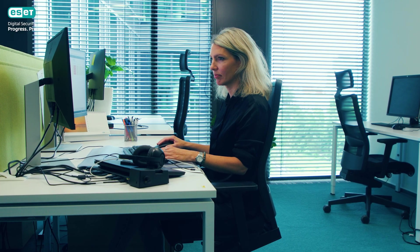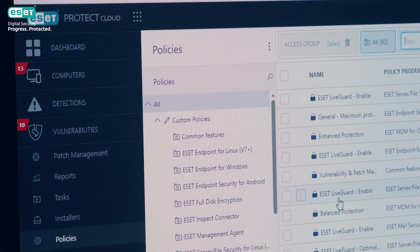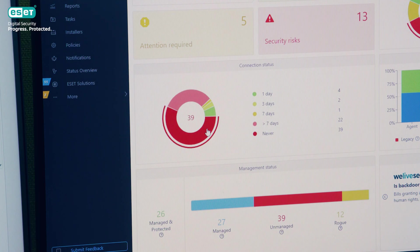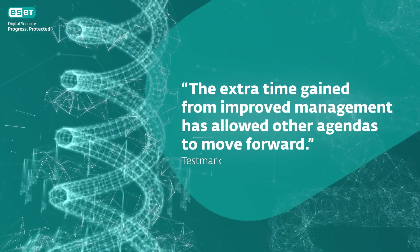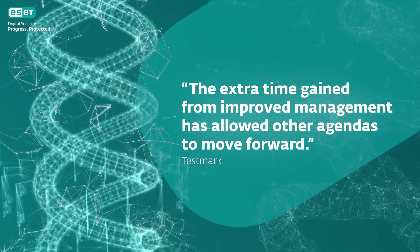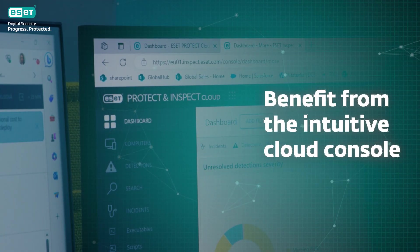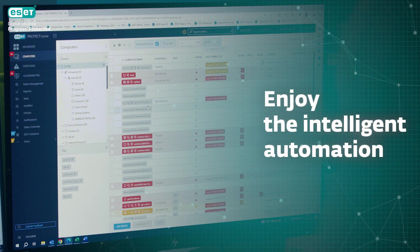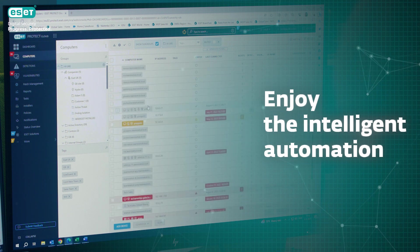The impact was immediate. The ESET dashboard and policies significantly simplified device management, and the ESET Protect platform provided a reliable foundation for remote system management. When developing our products, we pay special attention to usability, as one of the main requirements of our customers is ease of use. Intelligent automation is one of the main characteristics of our products and plays a crucial role in making the life of our customers easier.